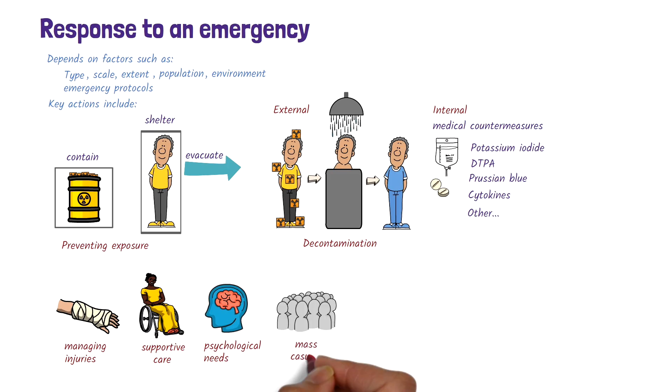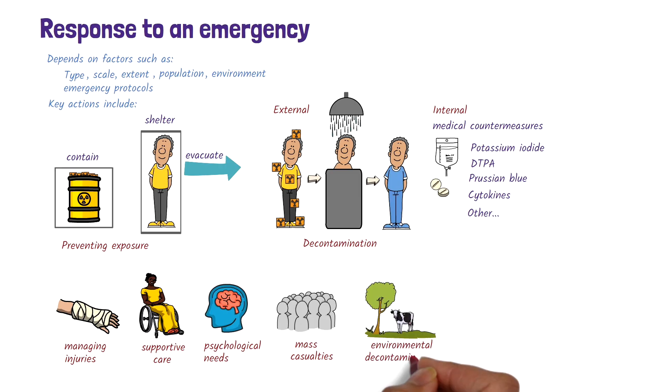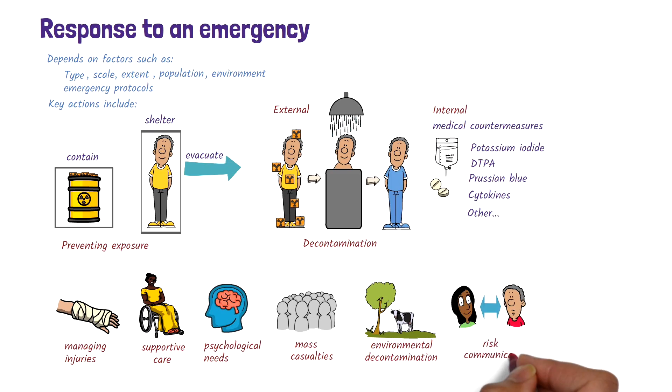Managing mass casualties may be required depending on how the radiation emergency occurred. In some cases, environmental decontamination may be required to remove radioactive substances from soil, water, and the food chain. Risk communication is essential because clear, accurate, and timely information builds trust, promotes protective actions, reduces misinformation, and supports effective public health and emergency response during a radiation emergency.